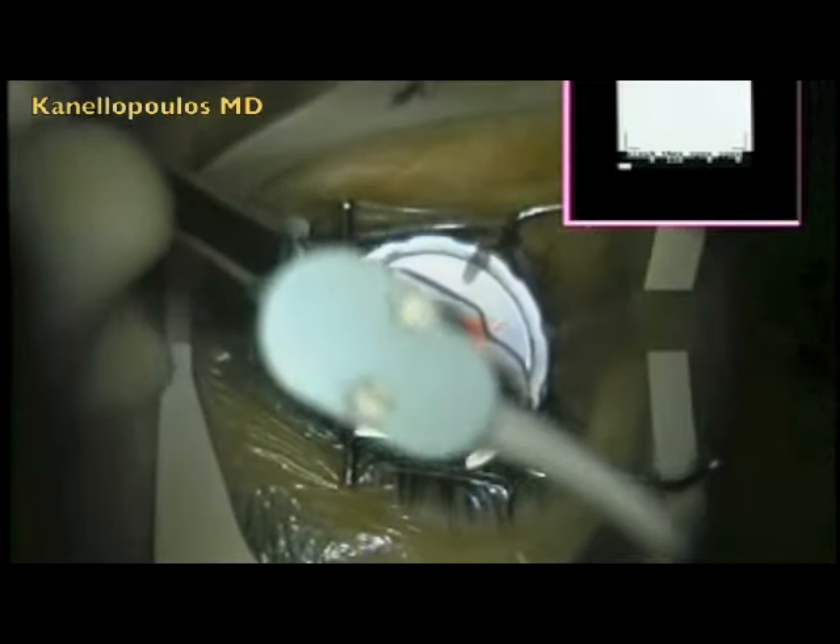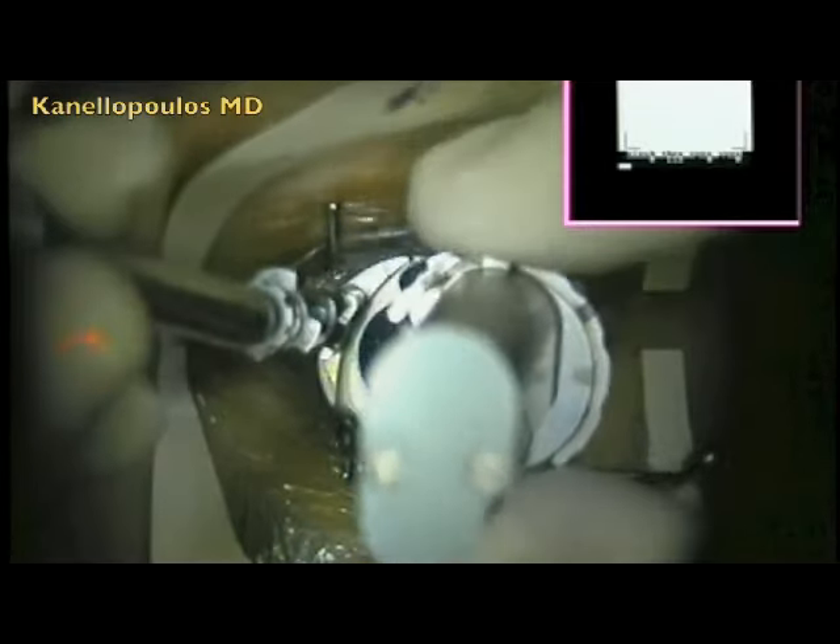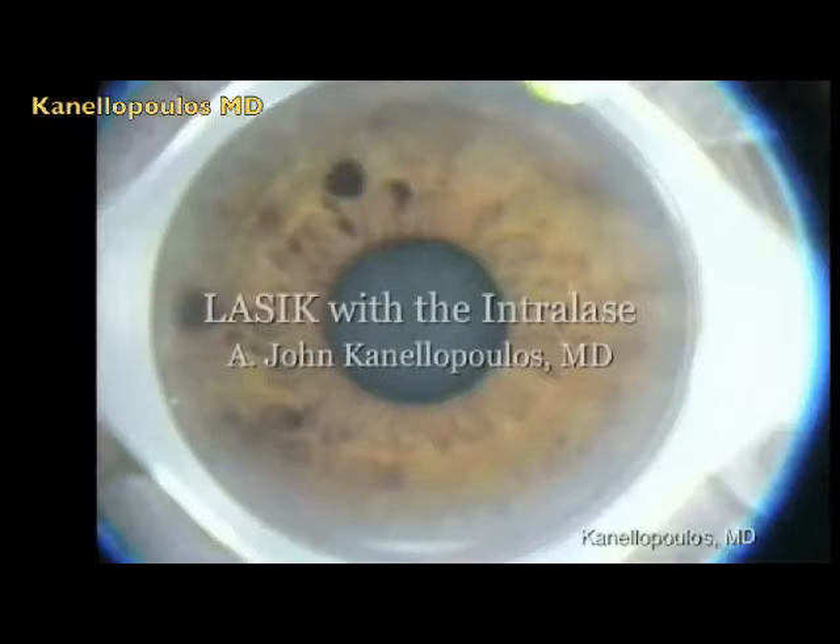Here, for example, is the Moria M2 — see how fast the flap is created. Obviously, there's no venting mechanism here as there's no intrastromal gas.